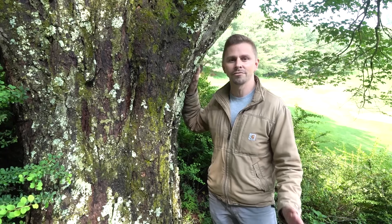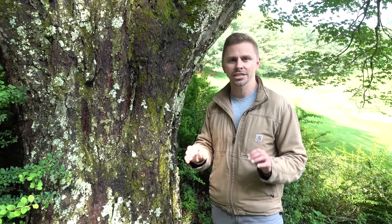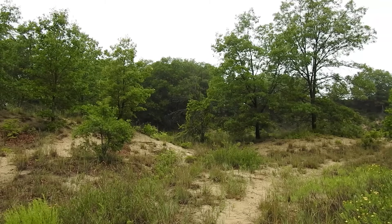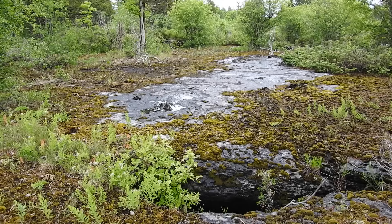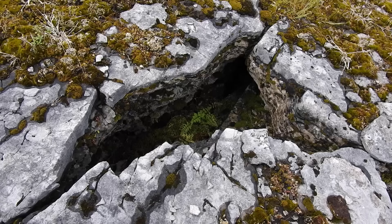If you're wondering what a vulnerable groundwater region is, imagine land where the geology and soil support rapid and unfiltered movement of contaminants from the surface into underground water sources. Such regions might contain coarse-textured soils, shallow bedrock, and perhaps even karst geology, which refers to a type of landscape where soft rocks like limestone or dolostone are dissolved by slightly acidic water.